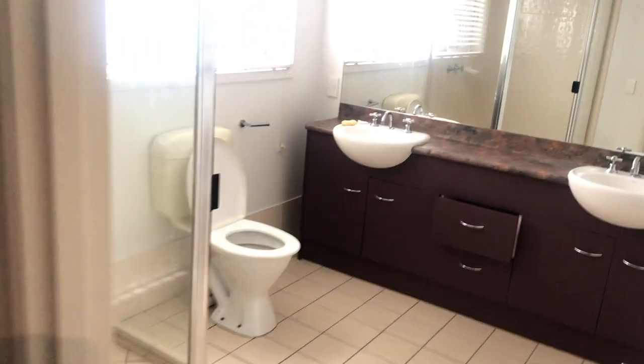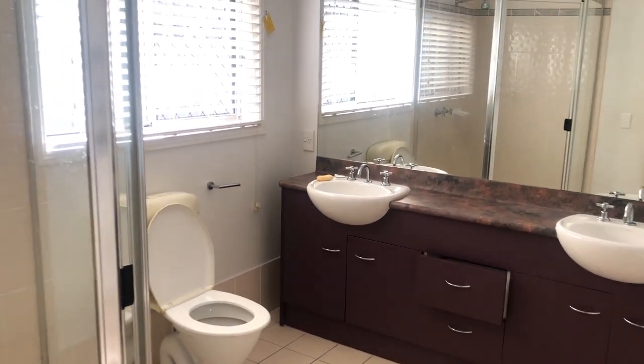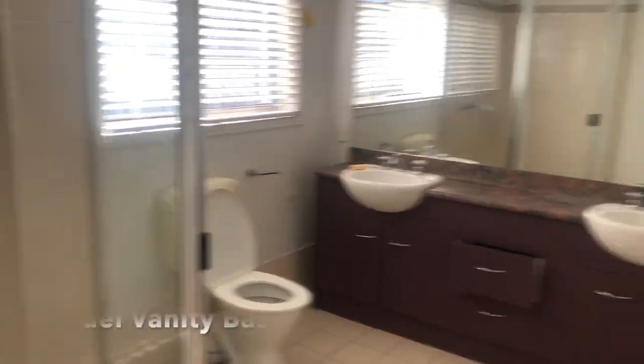You've got sliding doors again to that rear garden. And then around from here we've got a really substantial ensuite with dual vanity.